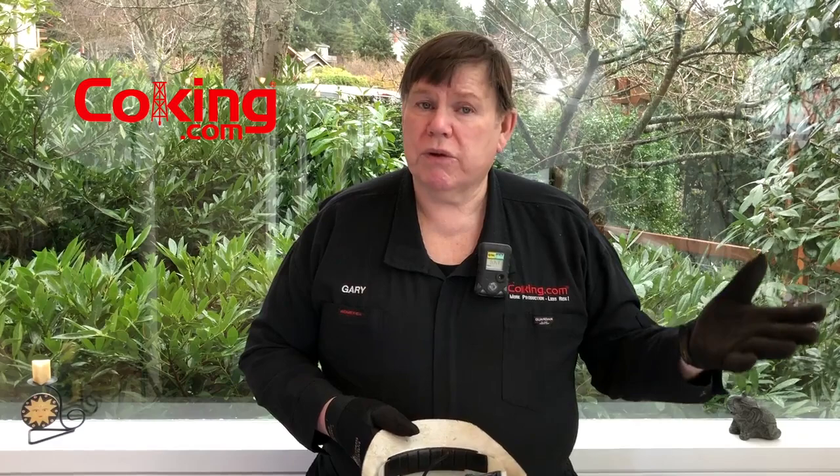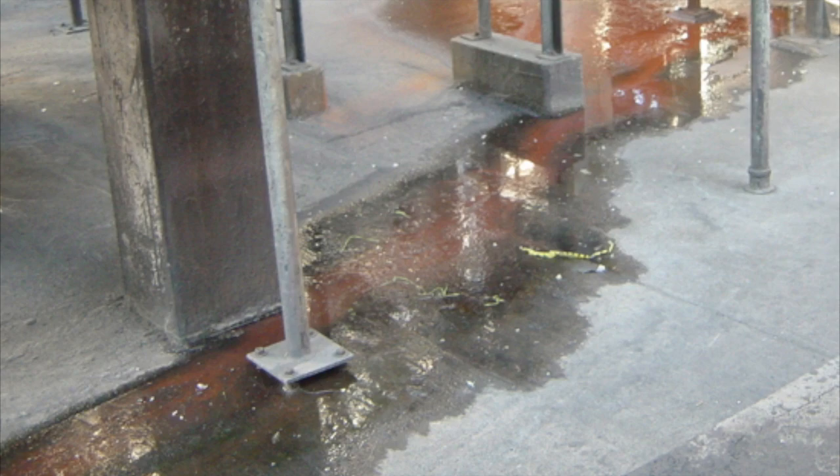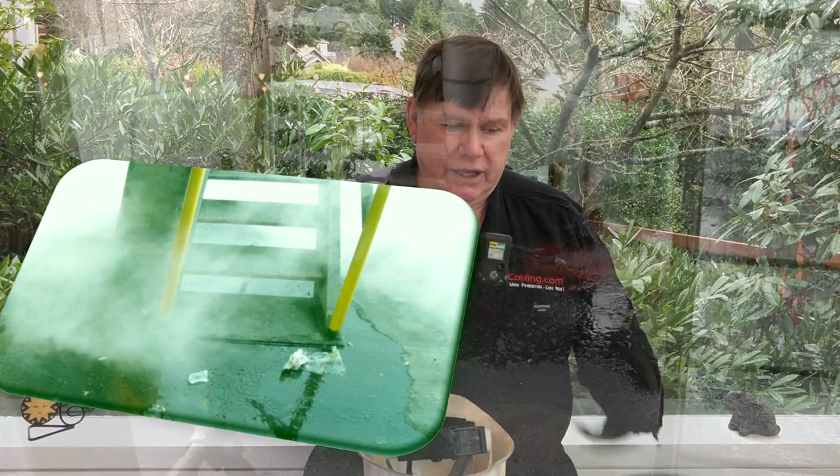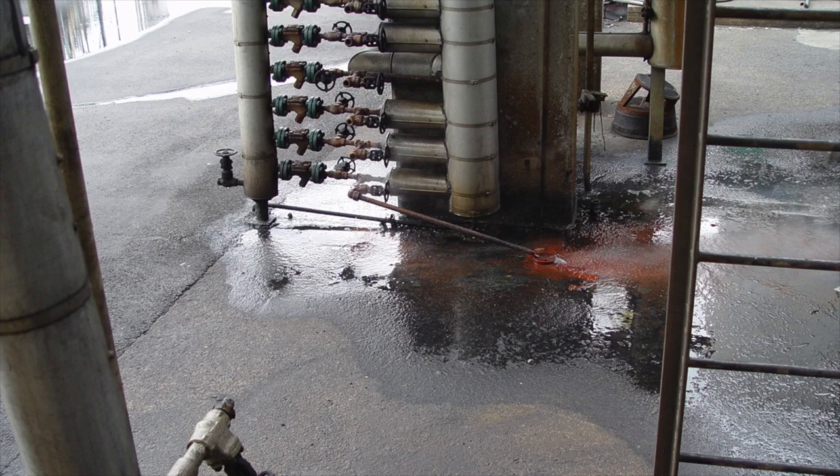A lot of people use swimming pool chemicals to abate the moss, but some people aren't aware that it's probably more slippery than ice. One of the cases I had as a maintenance manager was the welding team came down from the scaffolding off of a scaffolding ladder and they stepped in that moss.